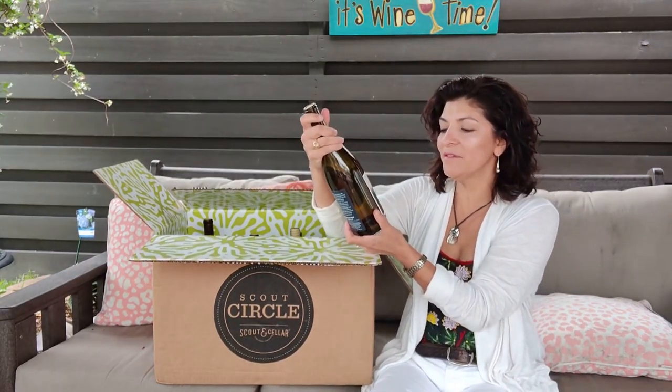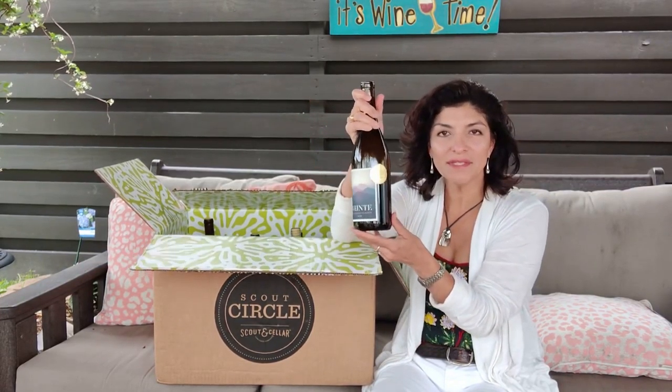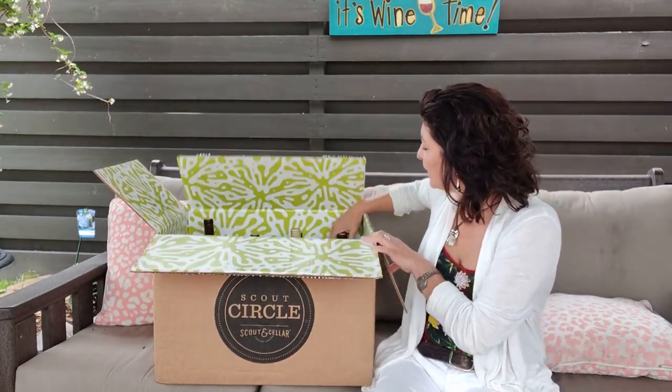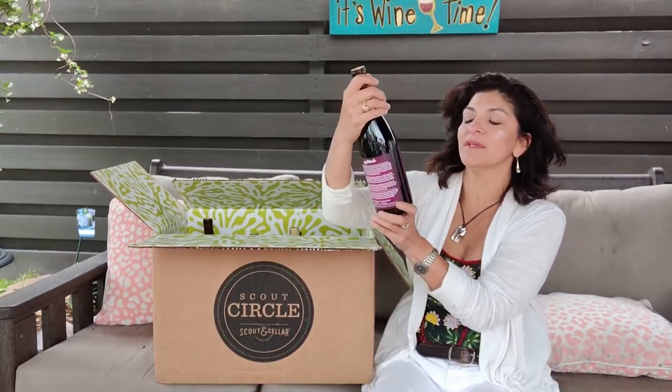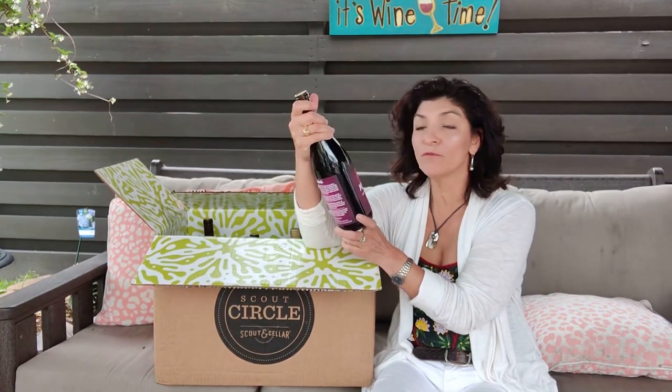Next up is the Vente 2019 Gewürztraminer from Chile — another Scout Circle exclusive, you can tell by that gold label. Next is the 2019 Mixed Track red wine, and this is coming from France.